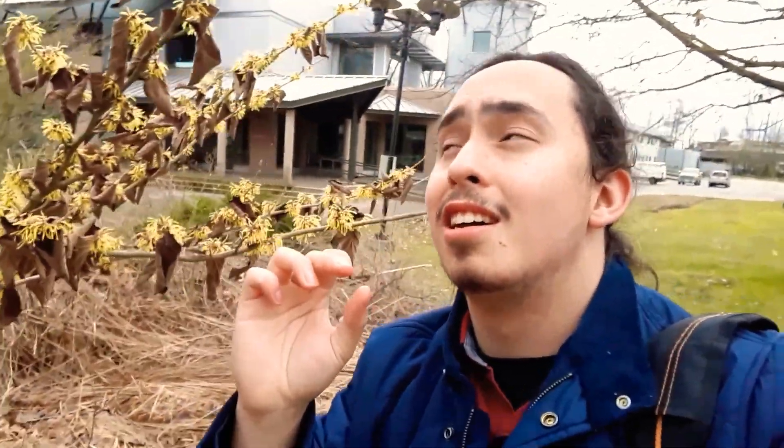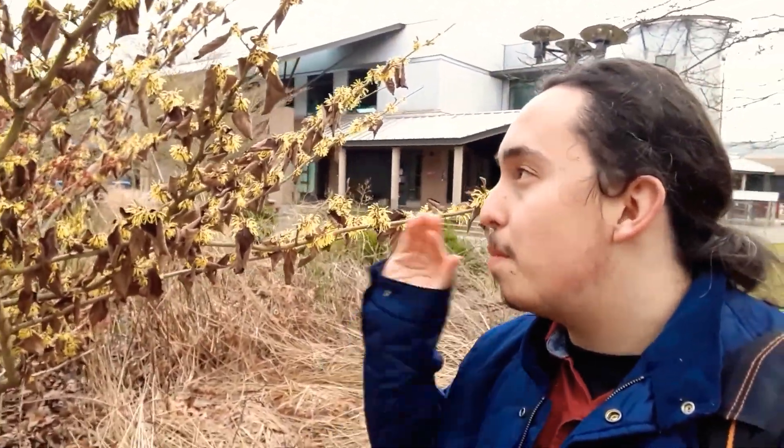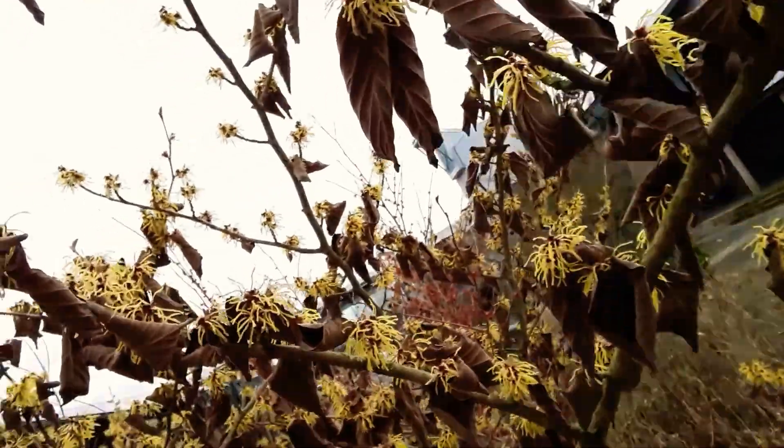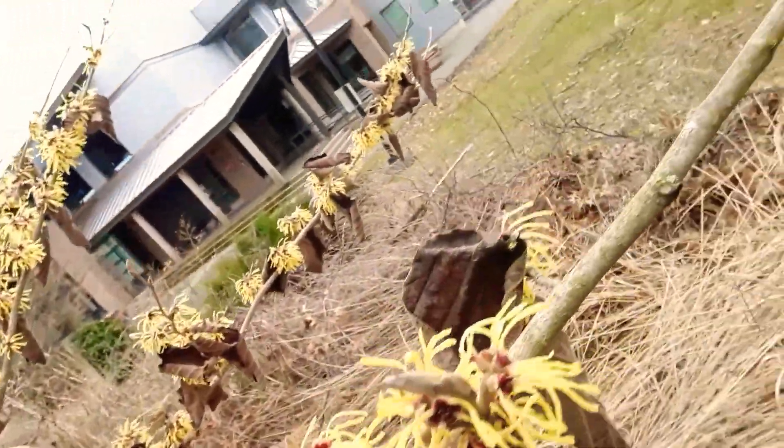They can self-pollinate, and you will get a little bit of a nut on these plants — but it's not like the edible hazelnut. It's more of a subdued, minimal, hard rock-like nut. Those emerge more in March and April where I live. It's an incredibly cold hardy plant — cold hardy down to negative 40 degrees Celsius — and just super visually appealing.